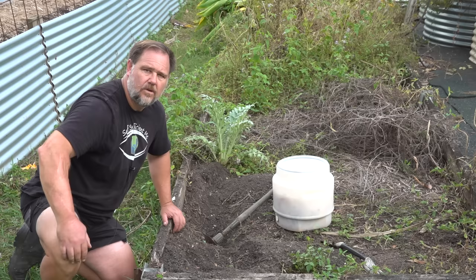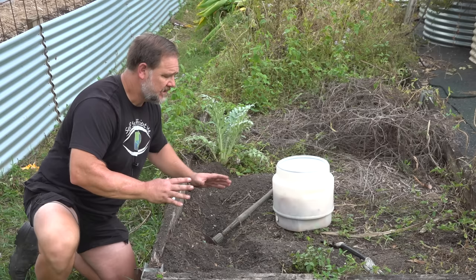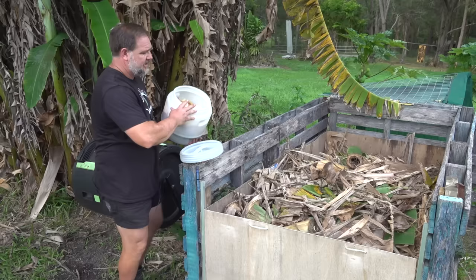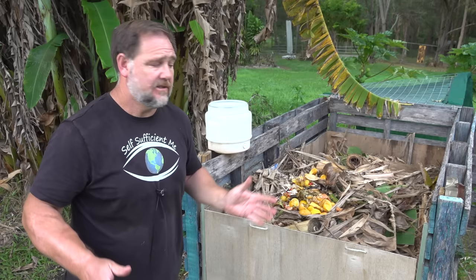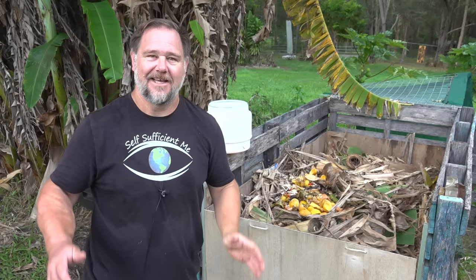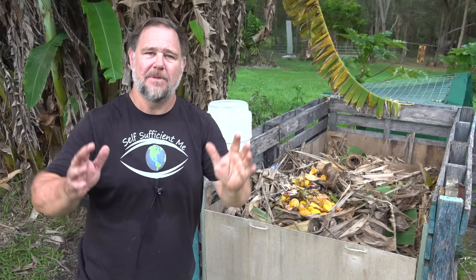One last point about burying things in the garden: don't overdo it. Don't turn your garden bed into a minefield of decaying matter, because as that material breaks down in mass it creates gases and heat that aren't helpful for plant growth. Besides my top seven, do you bury other things in the garden to make your plants grow better? Whack them down in the comments section below so we can all learn from them. If you like this video, give it a thumbs up, share it around, and subscribe if you haven't already. Thanks a lot for watching.